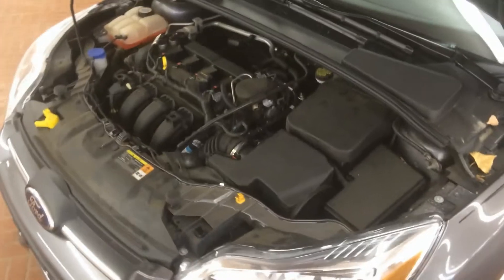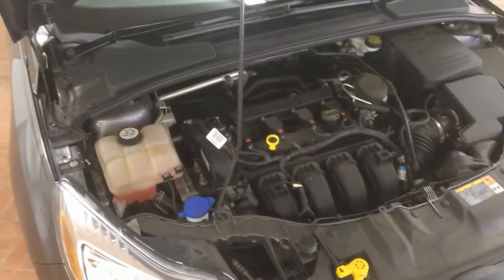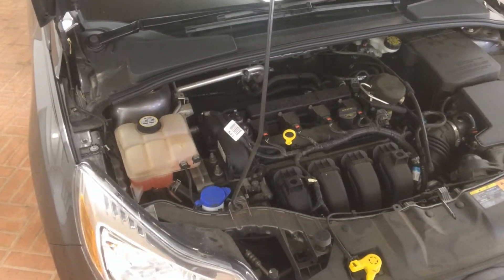Here under the hood is where one of the biggest benefits of a smaller sized car comes into play. With a 2.0 liter four-cylinder engine, this is where your gas mileage gets saved.